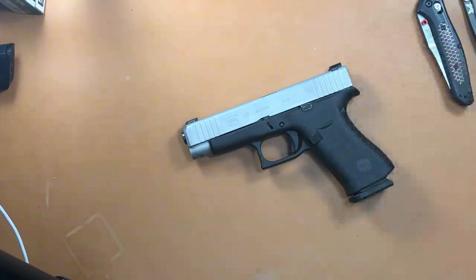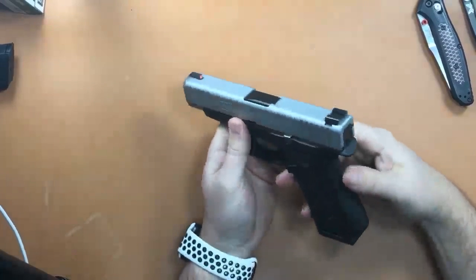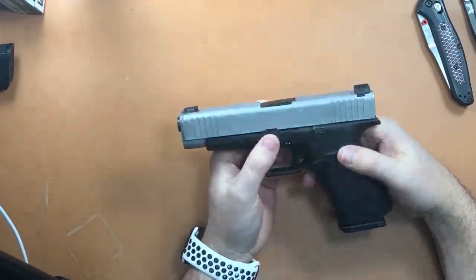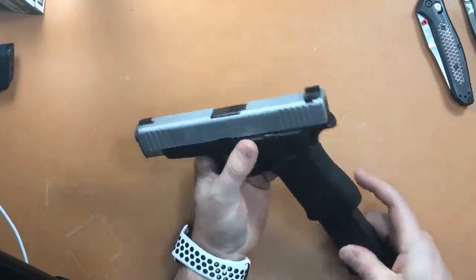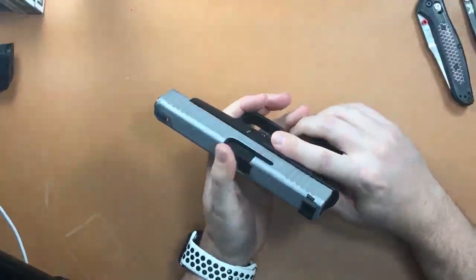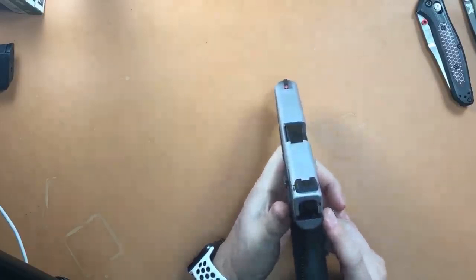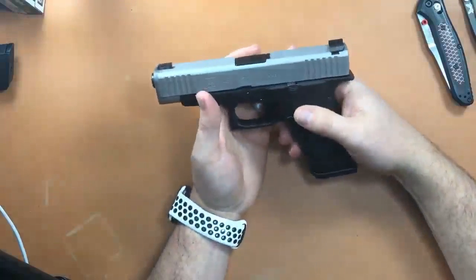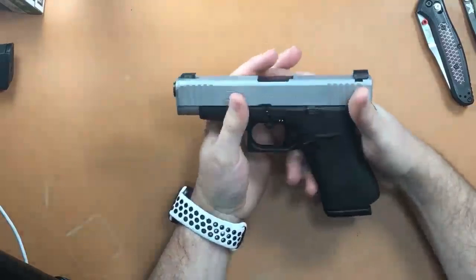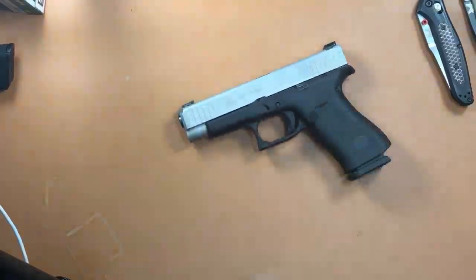For new acquisitions, I got a Glock 48 this week. This is the new single-stack slimline series — larger than the 43, with the longest barrel in the slimline series but the same grip as the 43X and a 10-round magazine. This gun is super nice. I've shot my first hundred-plus rounds through it and it shoots really nice. I upgraded the sights — put the Ameriglo Hackathorn sights on, only about $62 on Amazon. It's like a Glock 19 but with a thin grip.